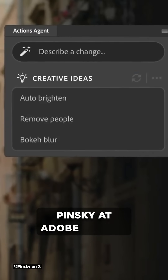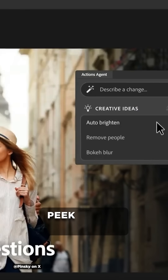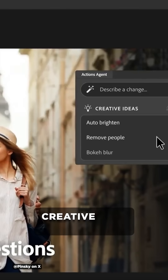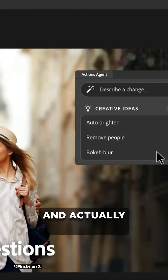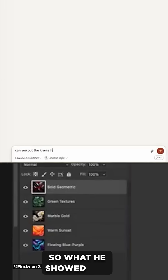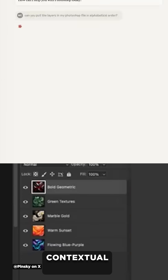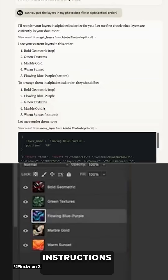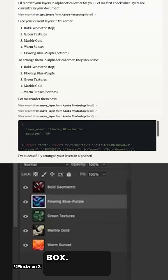Well, last week, Howard Pinsky at Adobe gave us a little bit of a sneak peek at how text-based AI agents might be utilized in creative apps like Photoshop and actually help handle those types of tedious tasks. What he showed was being able to create contextual actions like sky replacement by simply typing in instructions into an input box.